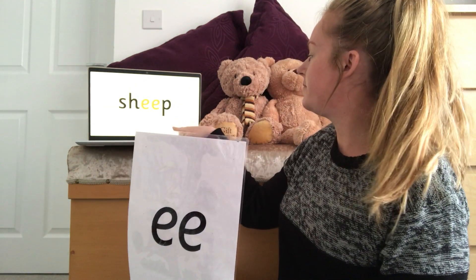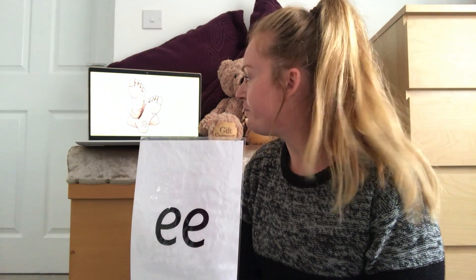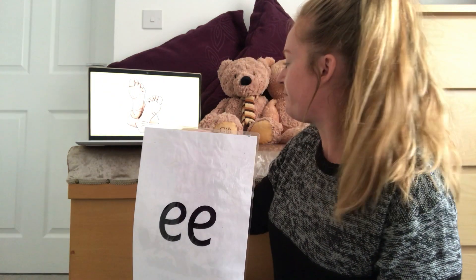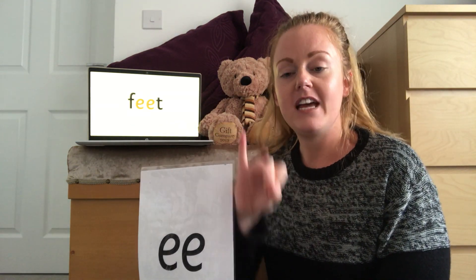Let's look at the next one. What is it a picture of? What can you see? Have a look. Did you get 'feet'? Well done. Excellent! So we can sound that out by saying F, EE, T — feet.